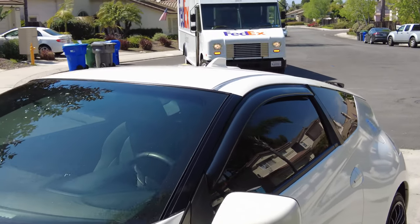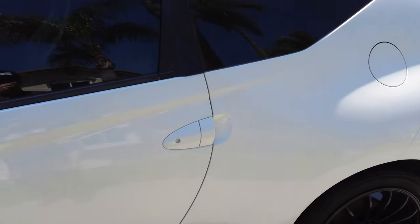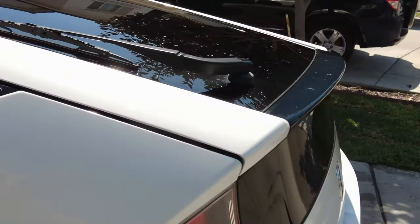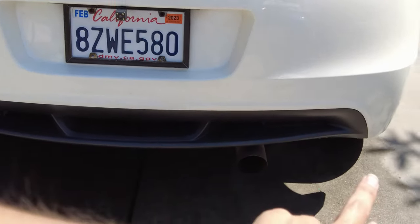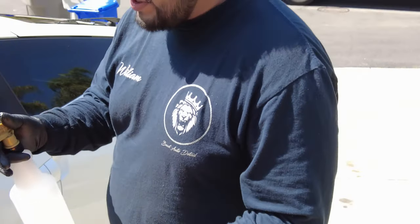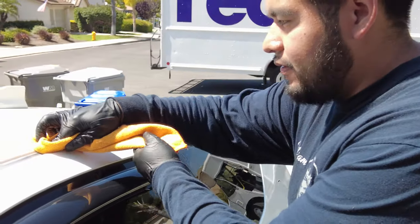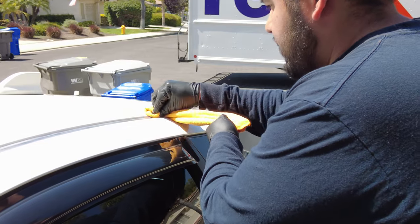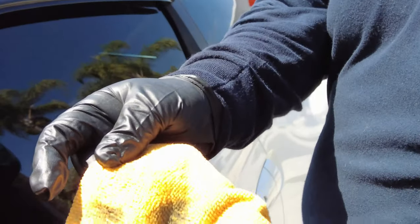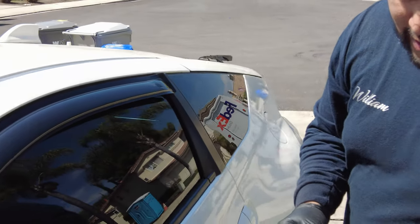Now working on the black trim restoration. The car is looking like a brand new car already, but the black trim looks almost as white as the car itself. First using IPA - a 50/50 solution of distilled water and isopropyl alcohol - to prep the surface. It removes all the oils that are stuck to the trim before applying the restorer.